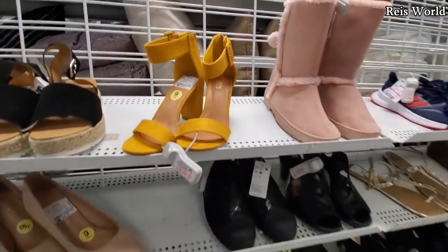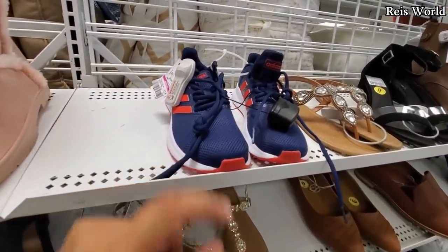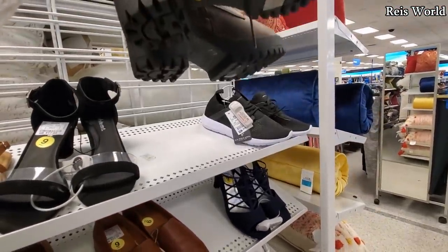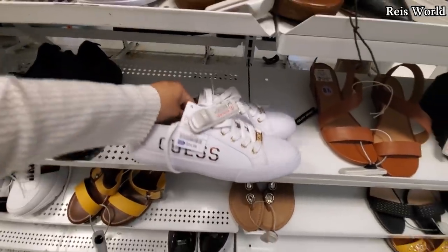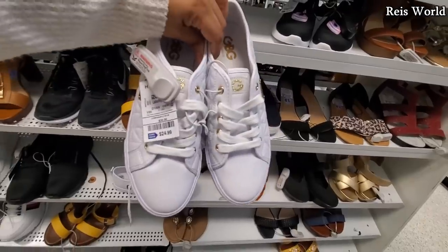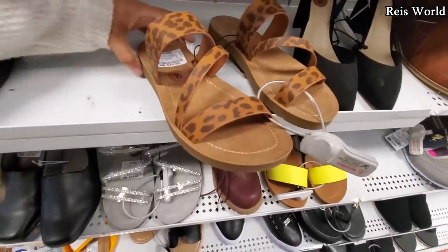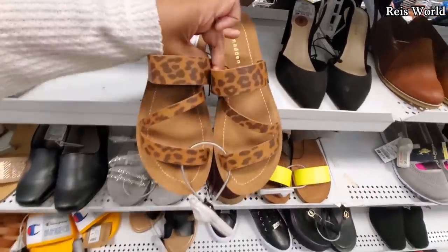That mustard yellow — nothing really new. I feel like they haven't been stocking the shoe department. 22 for Adidas, and 17 — I've been finding this one here a lot. Not sure who makes this one. 25 for the Guess. This one's different for 25. These are pretty cute by Madden Girl — they will be 16. I wish they had my size, but I am kind of liking that.